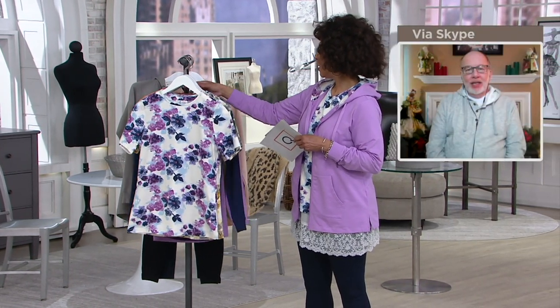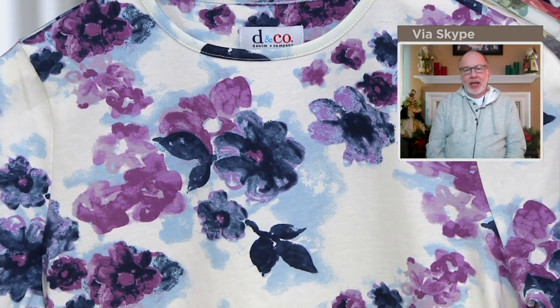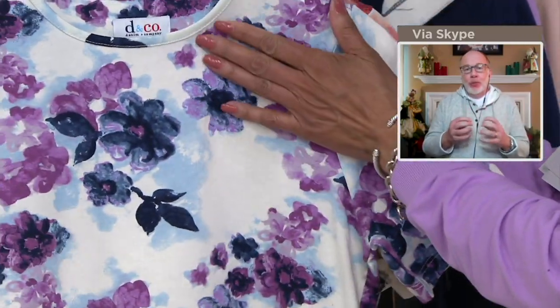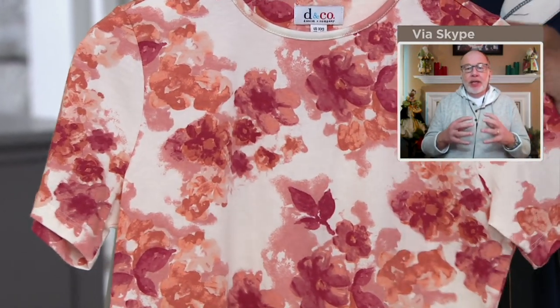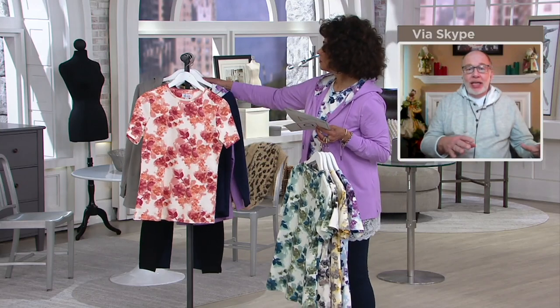Perfect jersey is our number one fabric at Denim and Company. It is a cotton spandex blend, cotton rich — never tight or clingy, but easy to care for, machine wash and tumble dry. We use all the best cotton yarns we can find and they're all pre-shrunk, so you can buy with confidence. We've been doing perfect jersey for more years than I can mention. Every time we do one of these hand painted watercolor floral prints, they are crazy popular — one of our best prints ever. This particular print is exclusive to QVC, and this works back to the jacket, but you could also wear it with so many other things to make your wardrobe work for you.